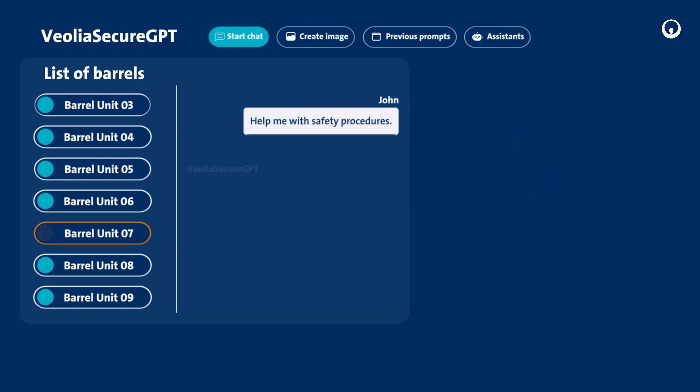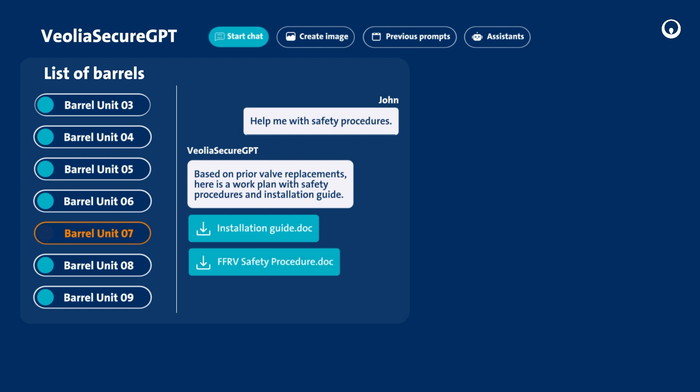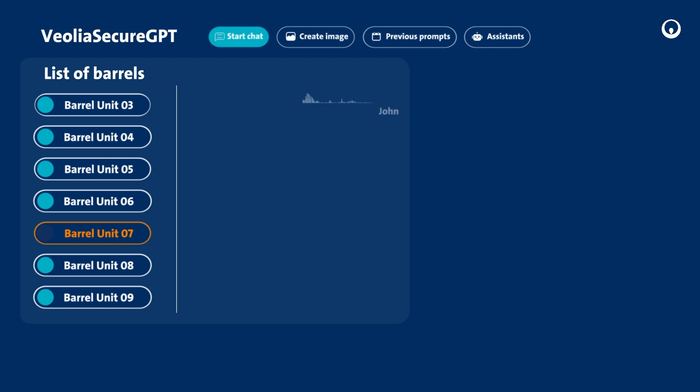AI issues a specific safety procedure to prepare the intervention, taking into account specific associated risks — in particular high pressure, presence of chemicals, and co-activity with the operating team.